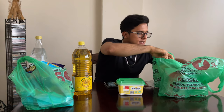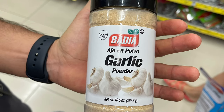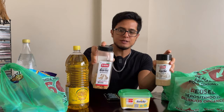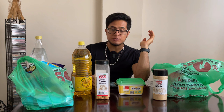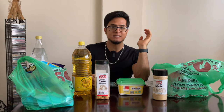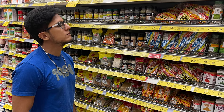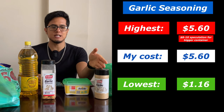Next we have one of my main condiments, garlic powder. I always get this one; I typically try to find a bigger granulated version but couldn't find it, so I got this one instead. This cost me $5.60. There was a smaller container at $1.16, but I got this bigger one at $5.60. If there had been a bigger granulated one, it would have probably been around $8 to $10.